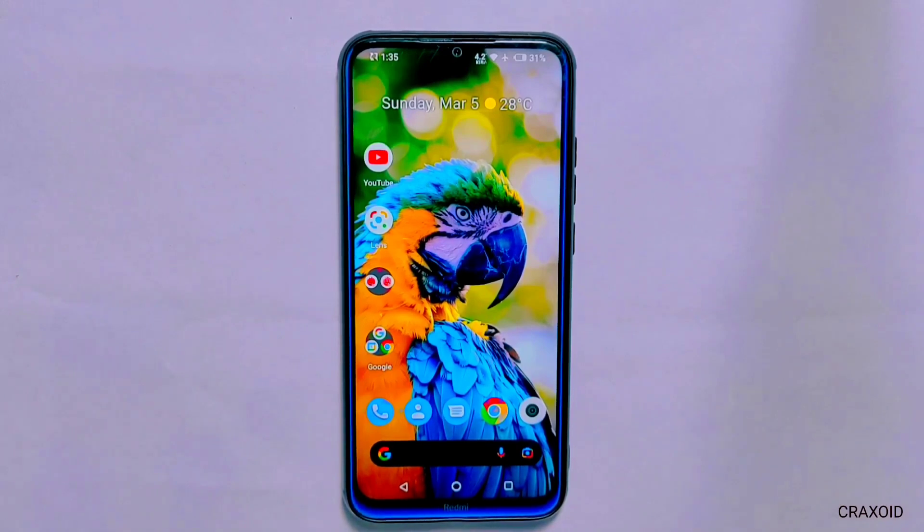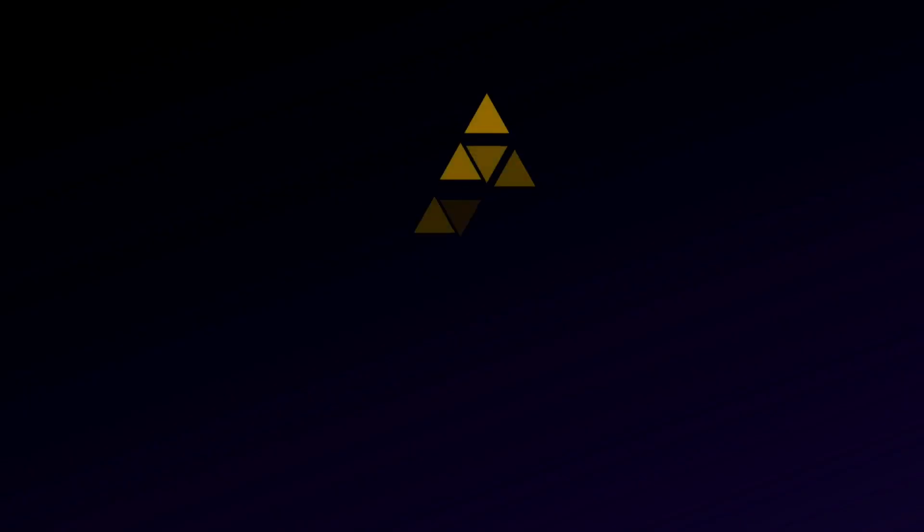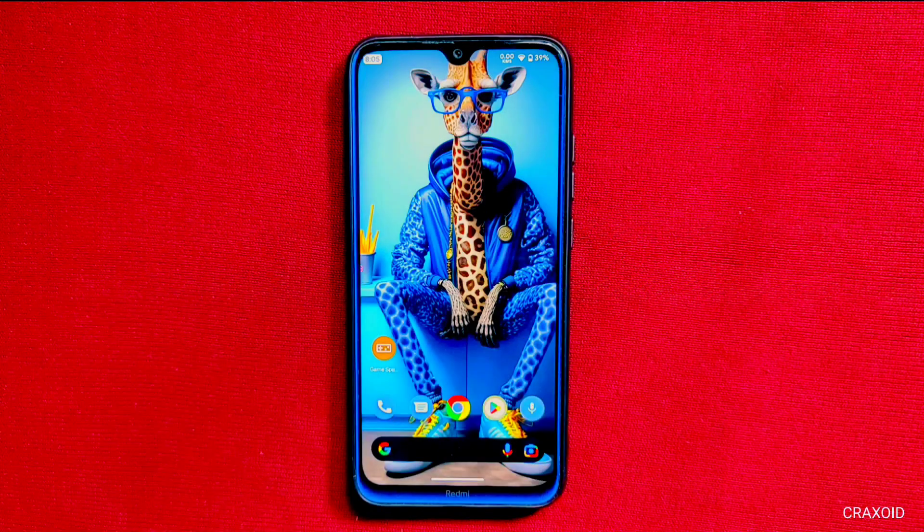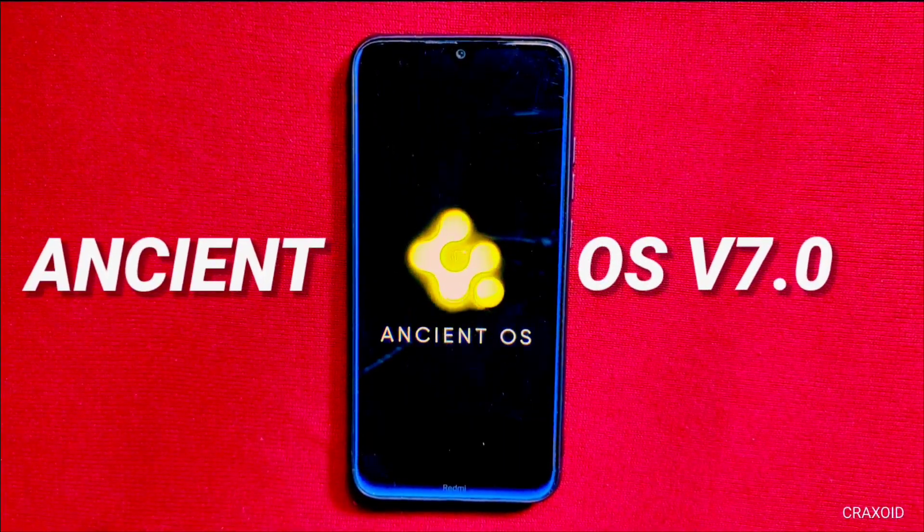So, if you are ready to take your device to the next level, sit back and get ready for my top 3 picks for custom ROMs of March 2023. Let's get started with my first pick.